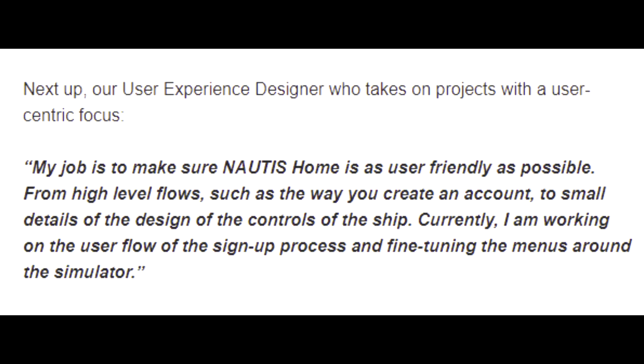Up next, our user experience designer who takes on projects with a user-centric focus. My job is to make sure Nautis Home is as user-friendly as possible — from high-level flows such as the way you create an account, to small details of the design of the controls of the ship. Currently, I am working on the user flow of the sign-up process and fine-tuning the menus around the simulator.